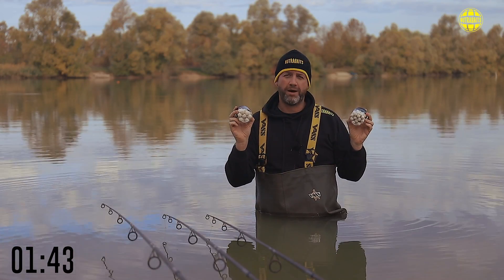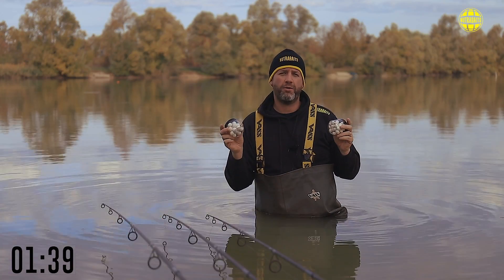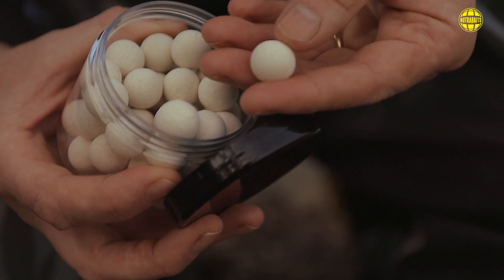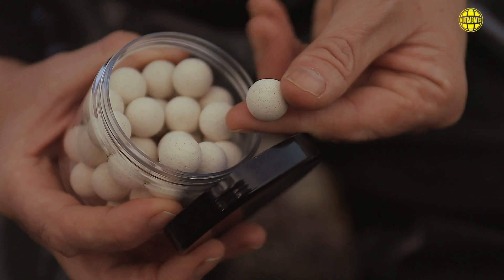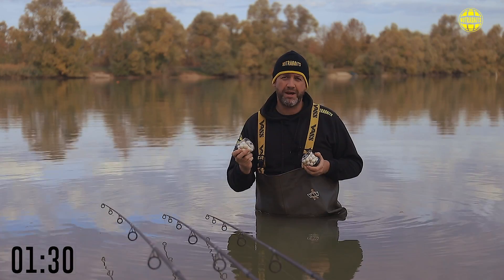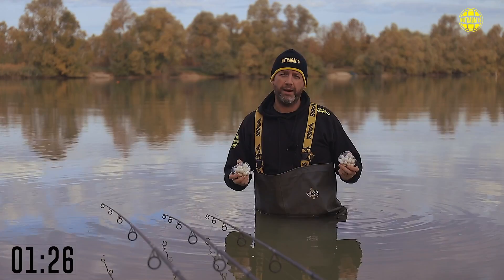Pure white Trigger pop-ups. It won't be just Trigger — Big Fish Mix are also going to have these done. There could be other pop-ups in white following the range of baits that we have. For me, one of the single best pop-ups I've ever used colour-wise is white. It always looks like a washed out bait and the fish seem to really pick up on it. If anything's going to go first, it's usually the white pop-up or the white wafter or the white bottom bait.